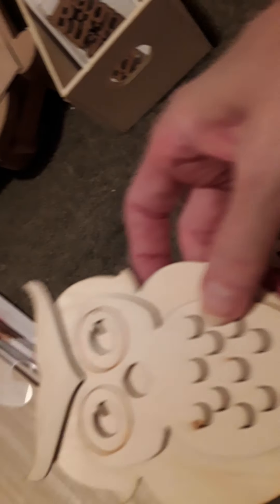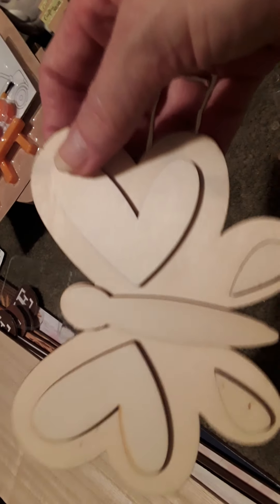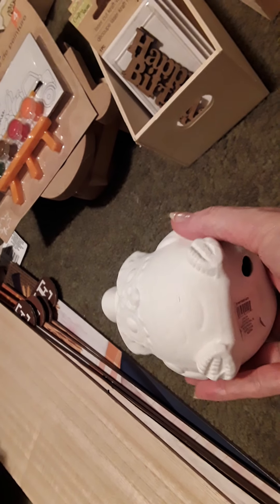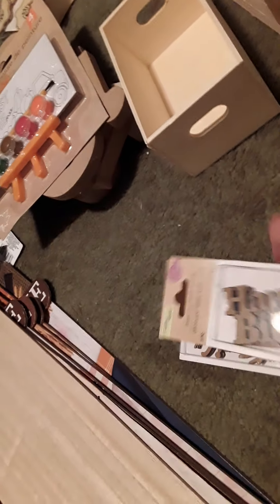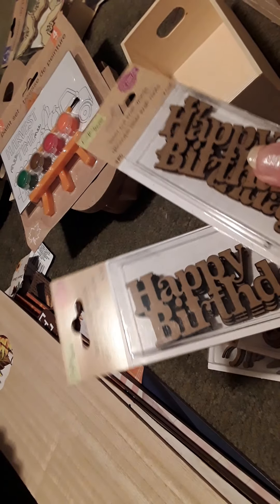And then I found these little wood signs - so there's owl, monkey, a dog, sunshine, butterfly. Those are going to be fun to paint as well. And then I also found this little fat chubby owl - I love that, thought he was really cute, reminded me of my grandma. Grandma loved owls. And then some more of these laser cut little wood pieces - so I got a happy birthday, I got three happy birthdays, and then I got magic. Those are definitely fun to craft with.